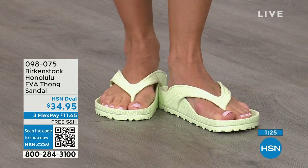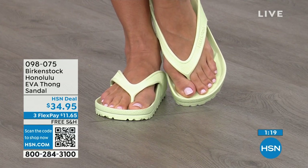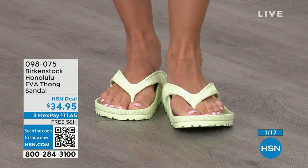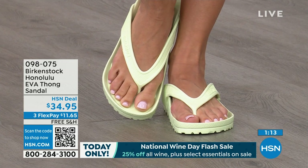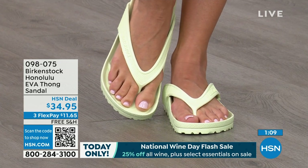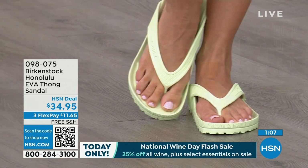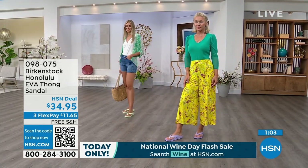$34.95 — that's kind of unheard of for a real Birkenstock. A real Birkenstock, not an imitator. There are a lot of them out there — people imitate the best. They don't imitate the ones that nobody wants; they imitate the best. So there are a lot of imitators, but this is a true Birkenstock footbed and sandal in the Honolulu.